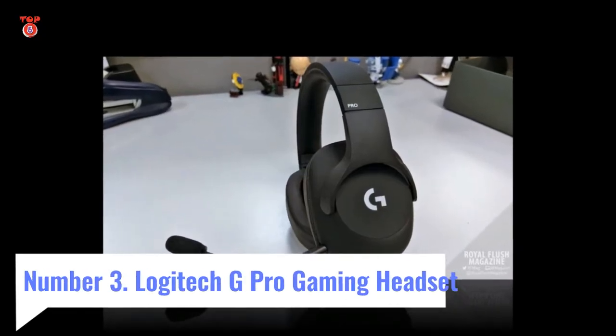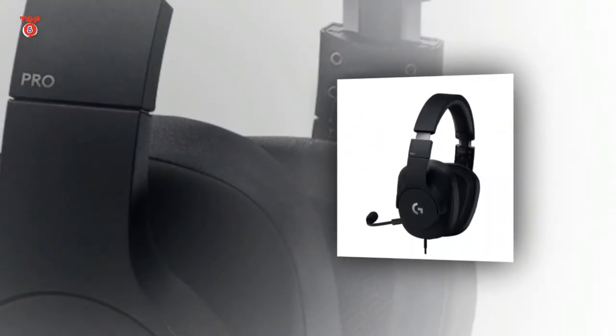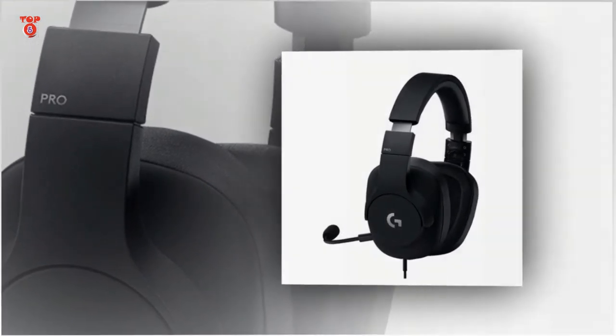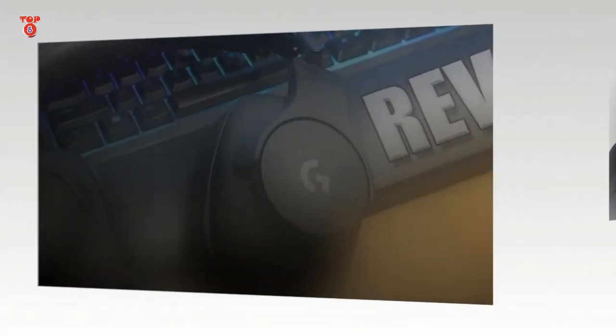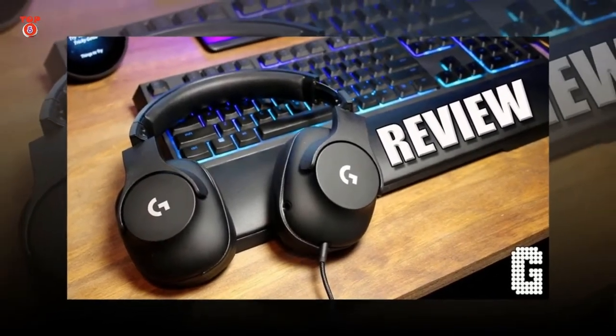Number 3: Logitech G Pro Gaming Headset — Substance Over Style. Interface: wired, analog. Features: passive noise isolation, Pro-G drivers, detachable mic, Dolby Atmos support.